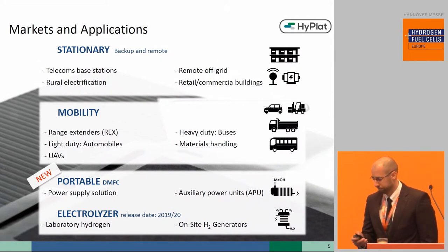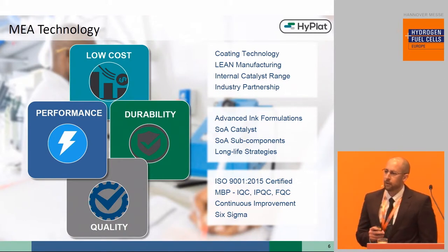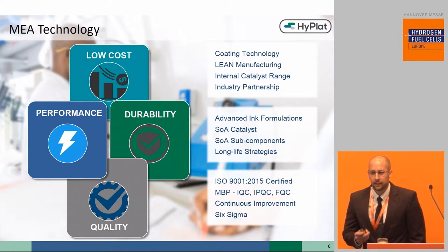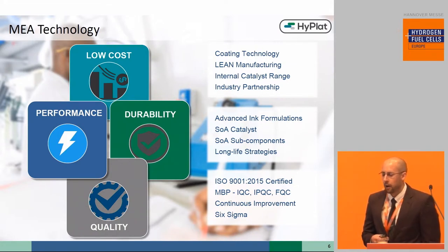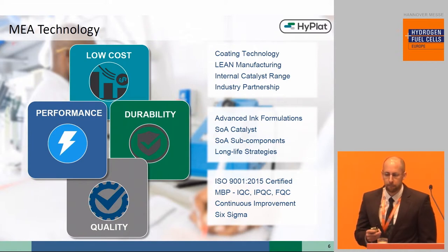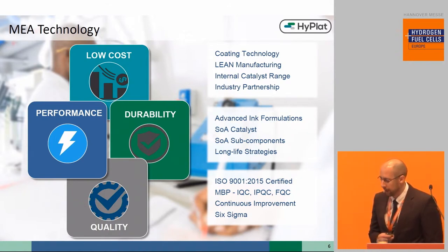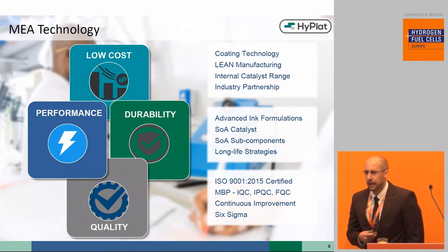We will continue this momentum with the later release within this year of electrolyzer MEA solutions. Hyplat technology is uniquely suited to offer several competitive advantages to our customers. We have managed to realize a significant reduction in operating expenses and increased throughput of our manufacturing line through the unique coating technology we have developed, enabling us to offer a truly cost-competitive, low-cost solution compared to conventional MEA manufacturing processes.